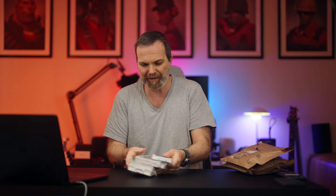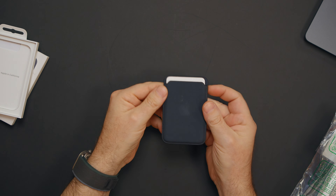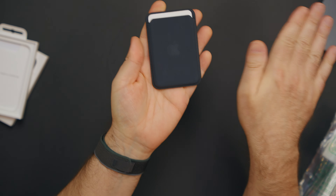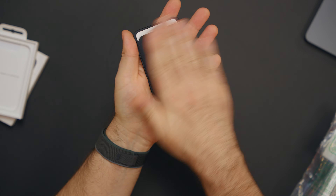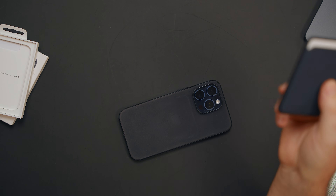I bought returned cases and I only looked at this one because it was open. I want to see what the situation is with these returned fine woven cases. Let's start with this one — this is not in a bad shape at all. Just a little bit of stuff, and it even came off.